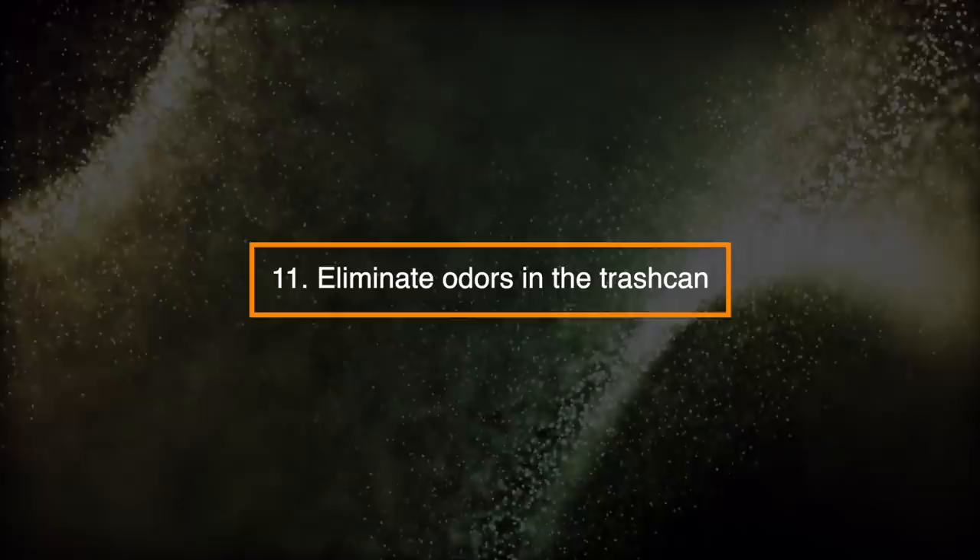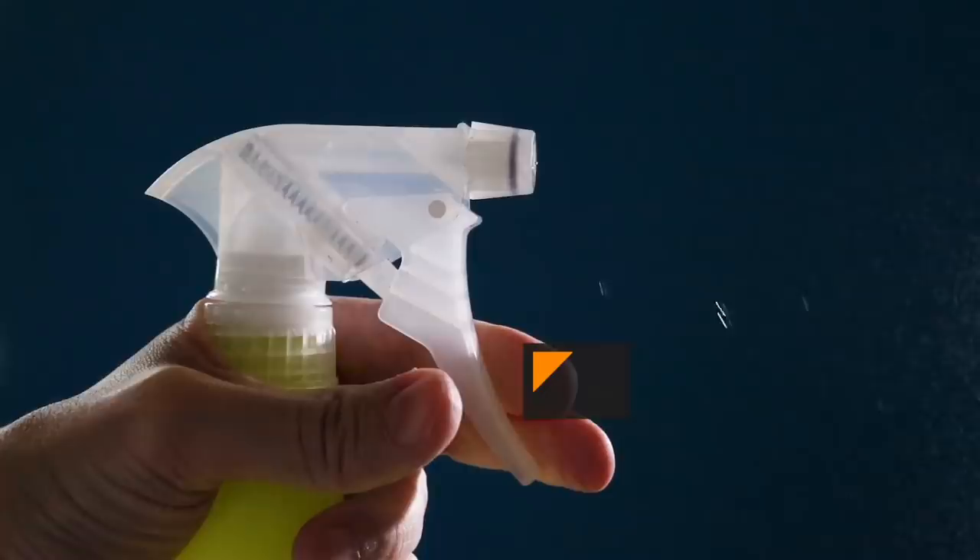Number 11: Eliminate Odors in the Trash Can. Spray the inside of the trash can with a mixture of vinegar, essential oils, and water before you use it.